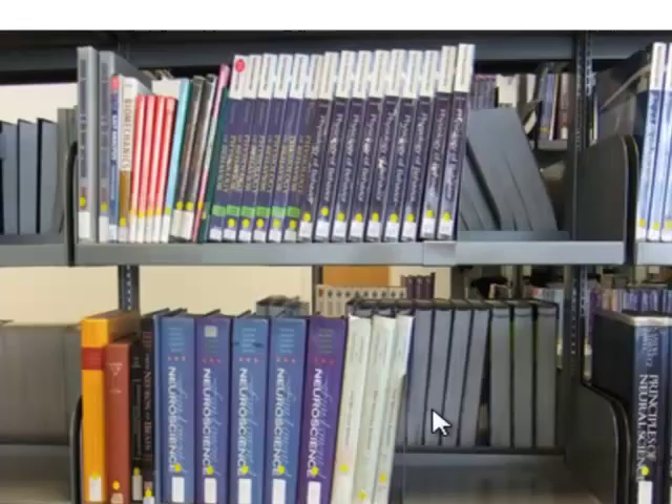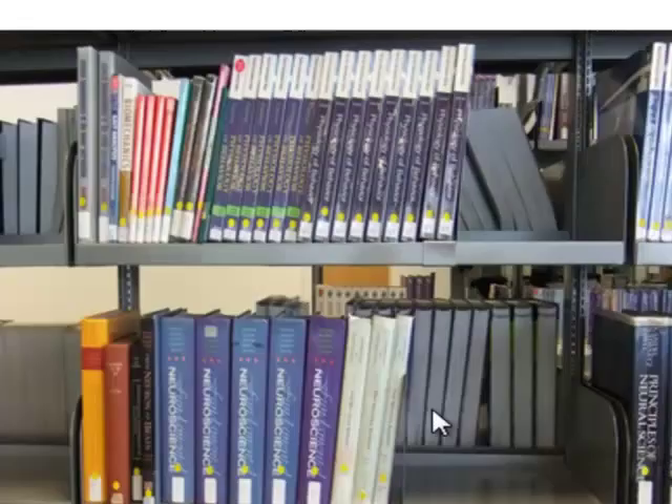Look at the spines of the books. Each book has a white label at the base of the spine. This label shows the call number. The books on each shelf are arranged in numerical order. Follow the sequence to find your book.